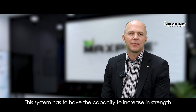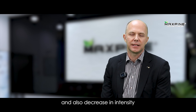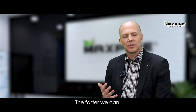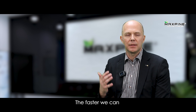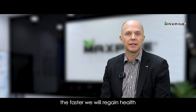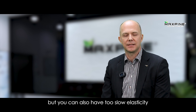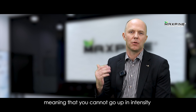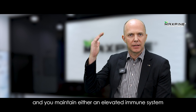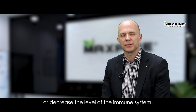This system has to have the capacity to increase in strength and also decrease in intensity. This is called immunoelasticity. The faster we can increase the intensity of the immune system, the faster we will regain health. But you can also have too slow elasticity, meaning you cannot go up in intensity or you cannot go down afterwards, and you maintain either an elevated immune system or a decreased level of immune system.